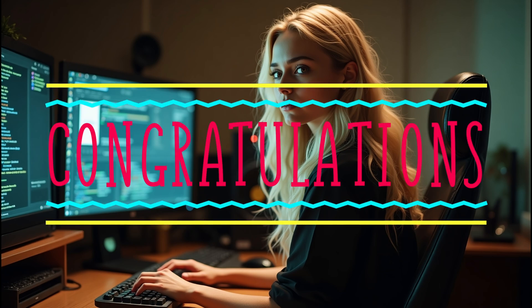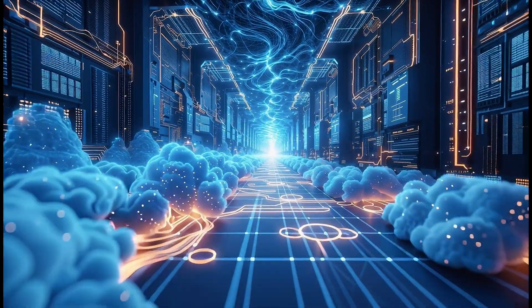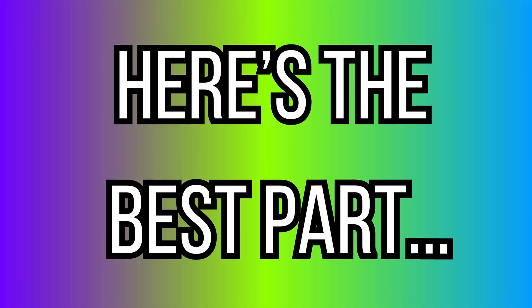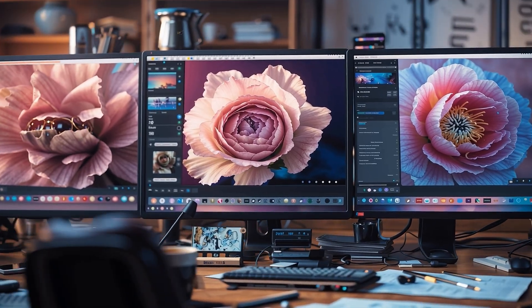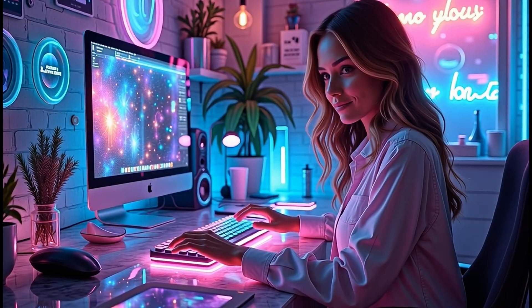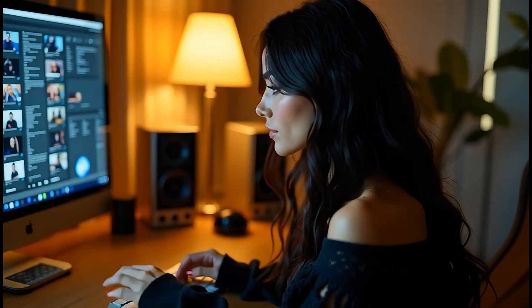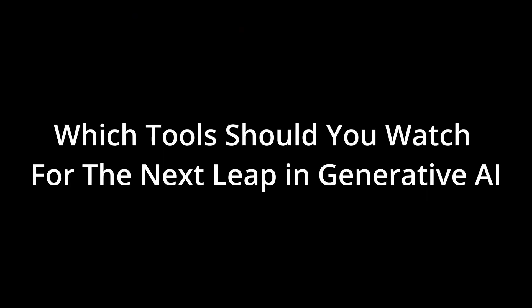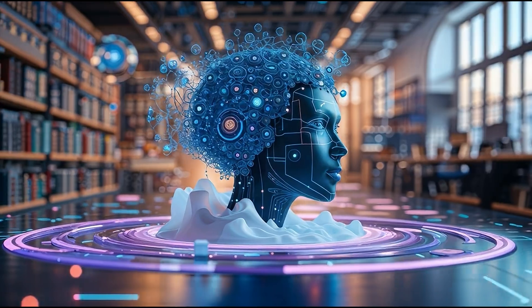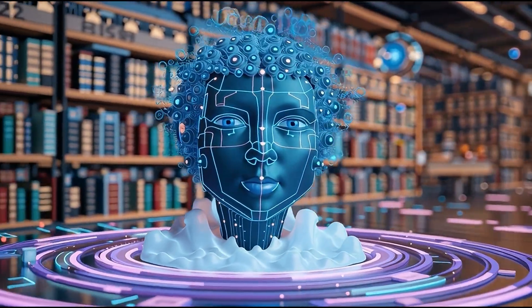If you're subscribed here, you're already ahead of most creators, but today I'm taking you deeper. I've broken everything down by tool, so you can jump to what matters most to your creative workflow and come back later when you're ready to test something new. By the end of this update, you'll know exactly which features to try first, which to watch, and how these changes are about to shape the next wave of AI creativity.